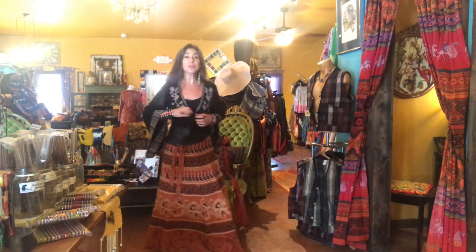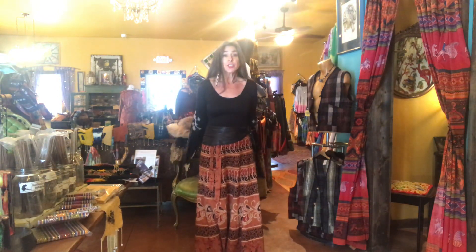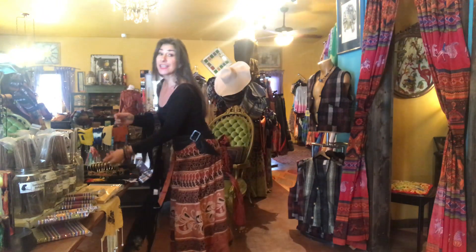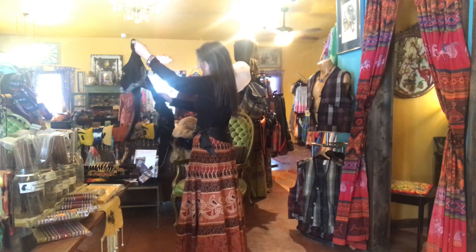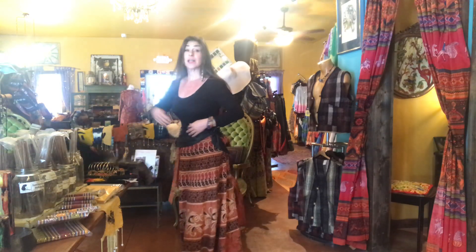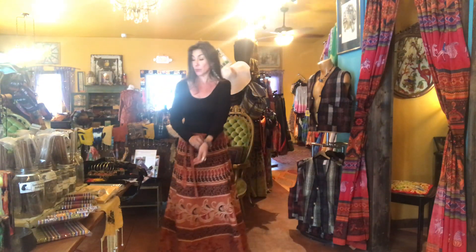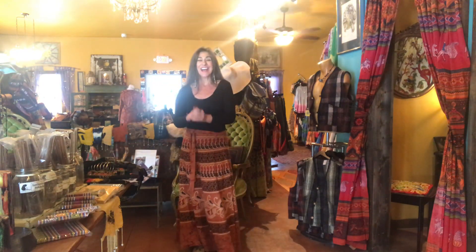Hi, how are you? Welcome to the Funky Hippie Chic Boutique. I wanted to show you how I get dressed in the morning. Now some of you might say this is a strange thing to be showing on a video, but the truth of the matter is that getting dressed in the morning for me is an evolution.